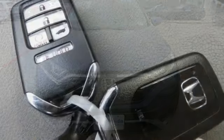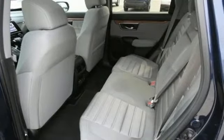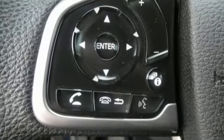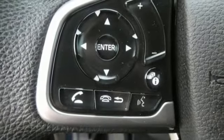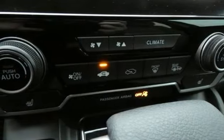It boasts an impressive list of features like these: digital instrument gauges, remote engine start, dual-zone climate control, streaming audio, continuously variable automatic transmission, front heated bucket seats, and doors and push-button start proximity key.